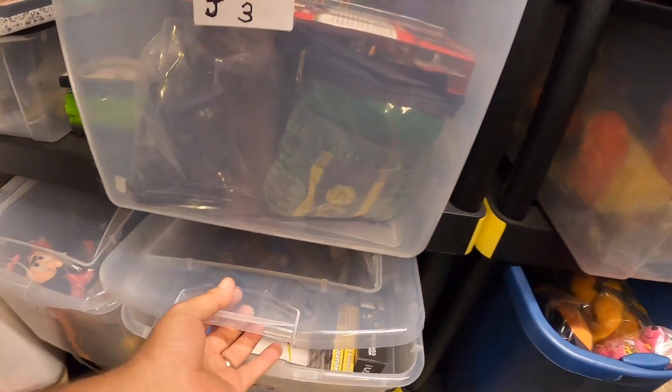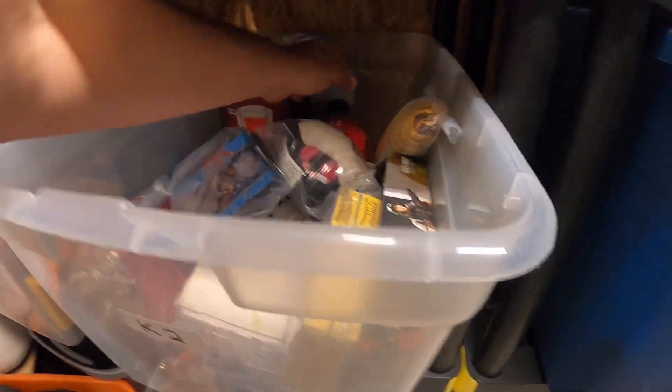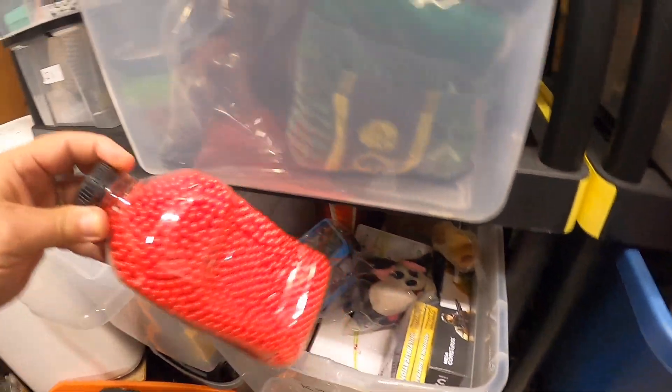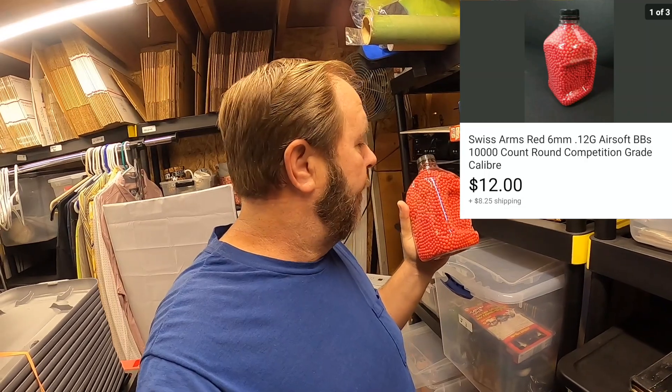The next item I sold is back in K2 — it's a tub of airsoft pellets. If you sell anything like this, you can't sell it overseas. There's an eBay restriction that says you can't sell any kind of airsoft items overseas. I picked these up at a garage sale months ago. They've been listed for quite a while and weren't selling, so I dropped the price down. They sold for $12.00 and the buyer paid the shipping.